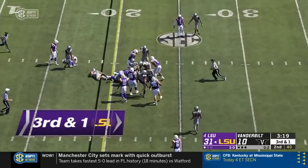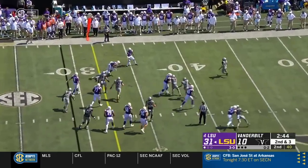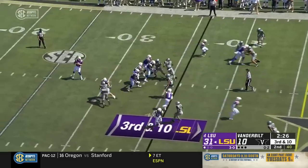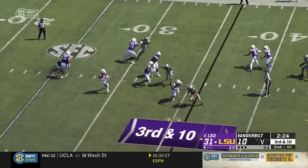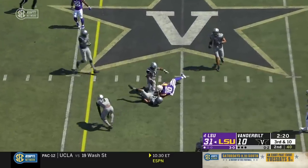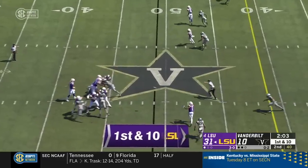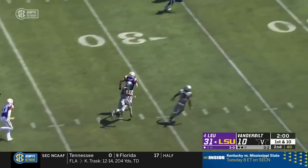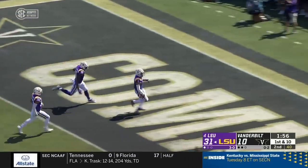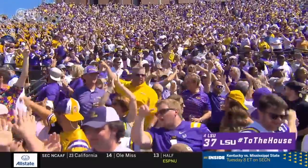On third down, LSU keeps it on the ground. Tempo for LSU — what a move on the outside by John Emery Jr. They rush three, spy Burrow, and on the run a crossing route — complete for a first down, Stephon Sullivan. This is going to be a big one. It's Jamar Chase again — Chase will take it to the house. It's a 51-yard catch and run for Jamar Chase.